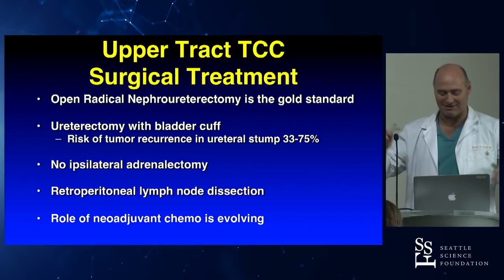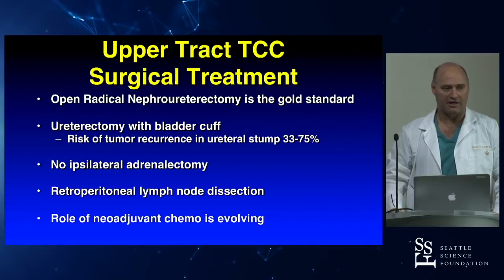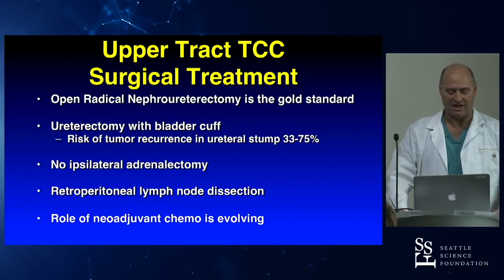We start every robotic lecture with: open is the standard. So let's just say that and get it out of the way — open is the standard. The idea here is you're going to remove the ureter, the whole ureter, and a cuff of bladder. The reason, of course, is the risk of recurrence is higher in the bladder after NEFRO-U.